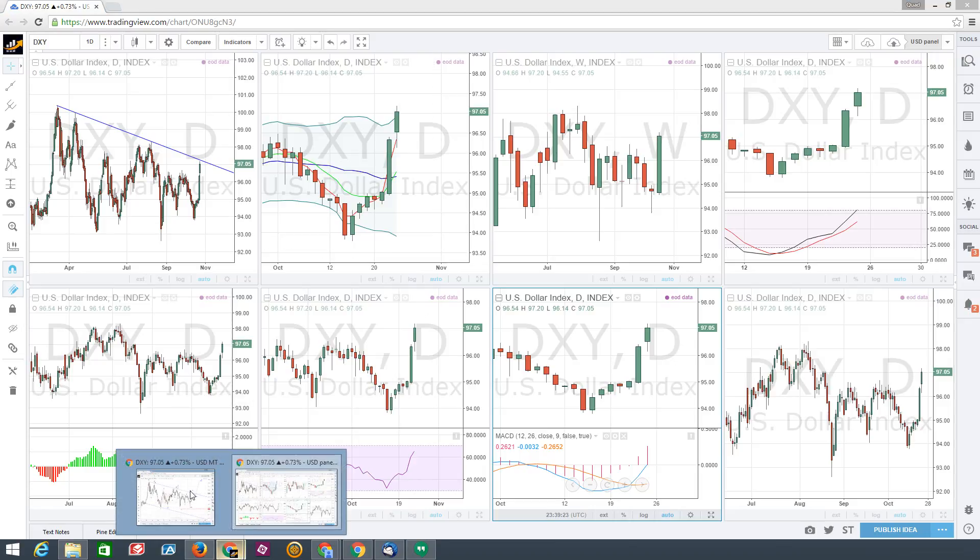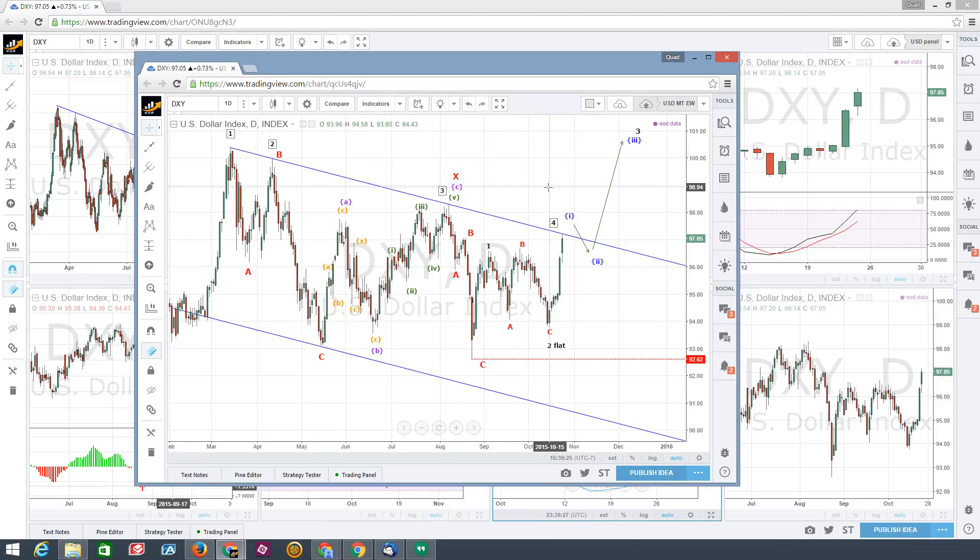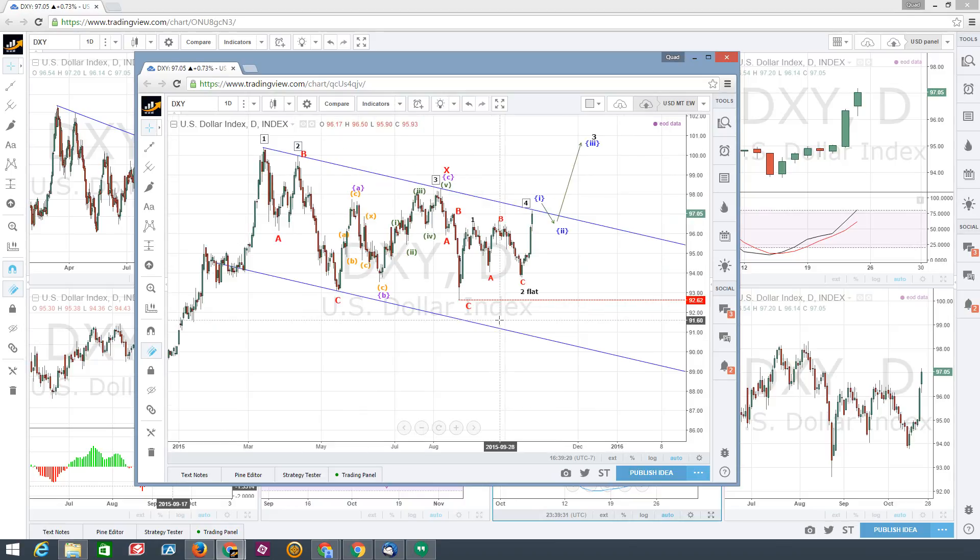I want to take a look at the Elliott Wave chart here. The primary count I'm working with suggests we've got an ABC down and ABC up for X, then another ABC down that completed — I'm going to suggest this is a wave one. Then we got an ABC down for the completion of a wave two flat, and now we see the start of probably a sub-wave one to the upside here that may tick over that blue trend line just a bit, then pull back into a wave two in a couple of weeks, and then shoot up into wave three of three from there.